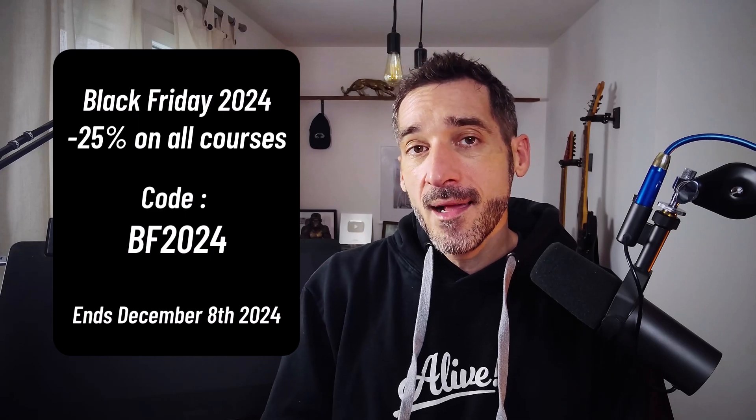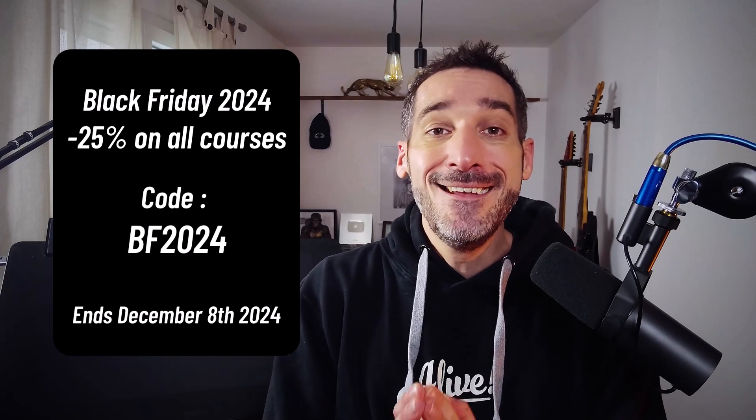Now, before I leave, please consider leaving a like and a nice comment — that's really the best way to support this channel. And when you support this channel, you're supporting me as a content creator and a course creator. With that being said, I wish you a great day, and I'll see you very soon with new tutorials and new content. Cheers!